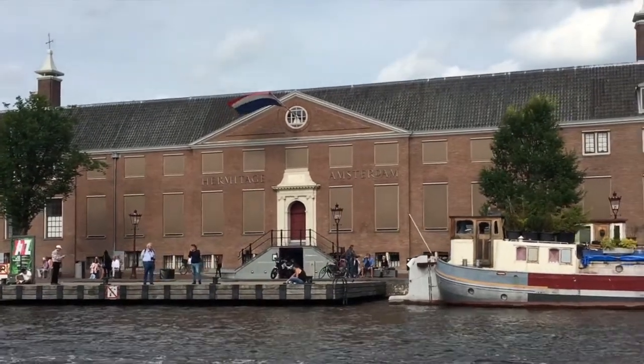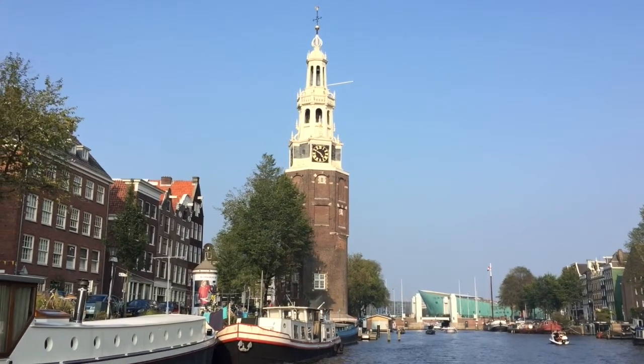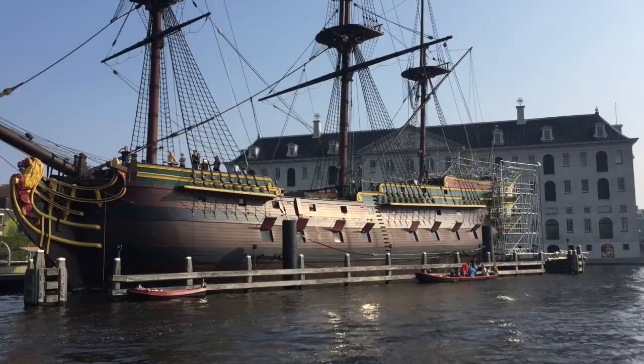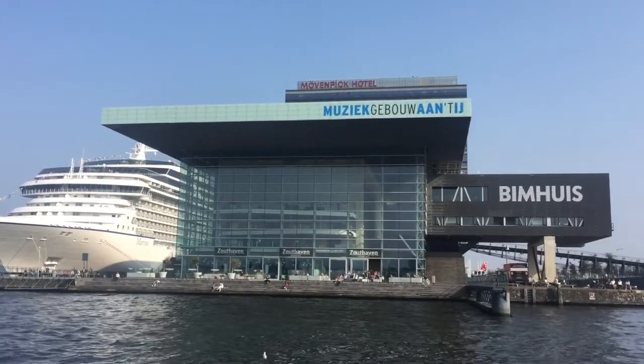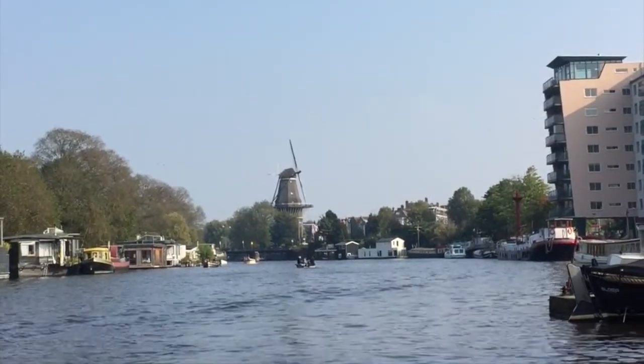They form a concentric belt around the city. The canal ring was placed on the UNESCO World Heritage List in 2010, contributing to Amsterdam's fame as the Venice of the North.